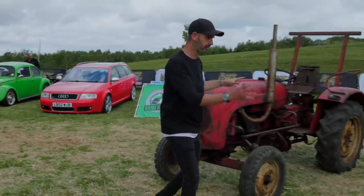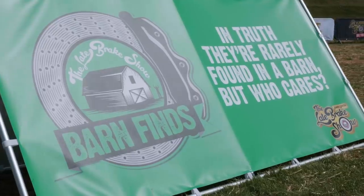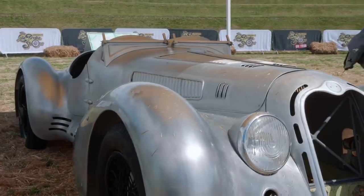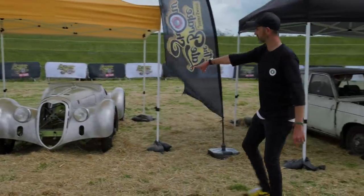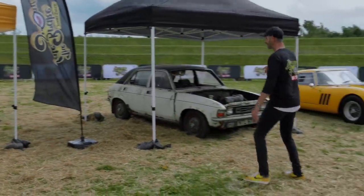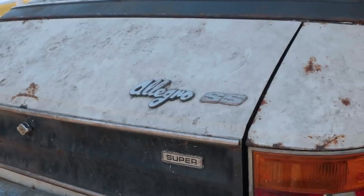This is a little display that I want to increase as we go on. Barn finds - it's one of the most popular parts of the Late Break Show channel. We've got the Alpha that came from the Barn Finds feature with Will. We've got the Allegro SS. I love this car. There's only two left on the road in the world.